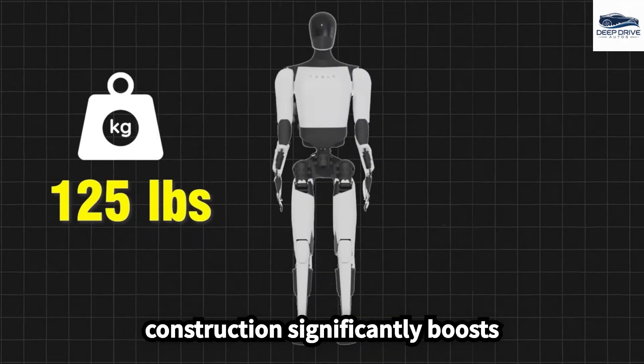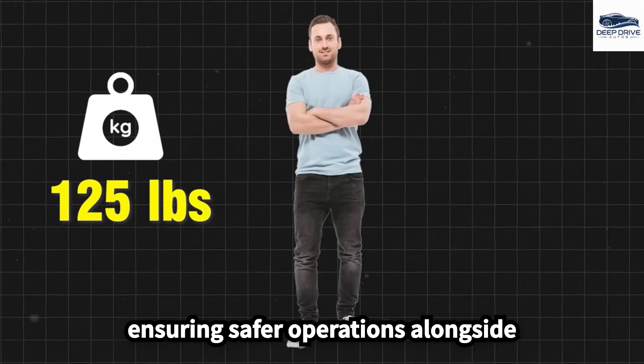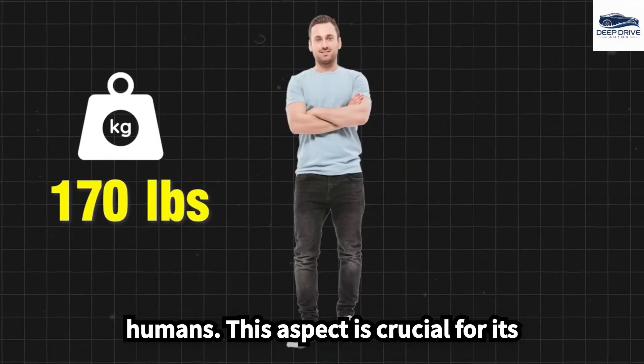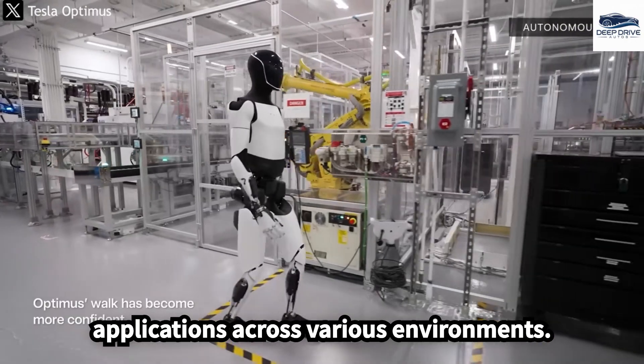Optimus 5.3's lightweight construction significantly boosts maneuverability and energy efficiency, ensuring safer operations alongside humans. This aspect is crucial for its applications across various environments.